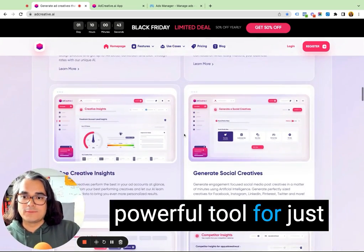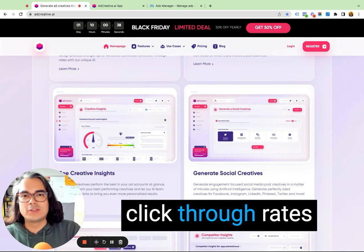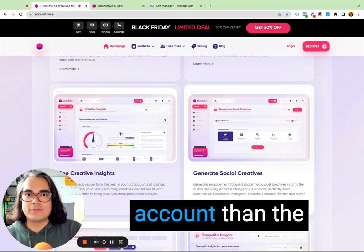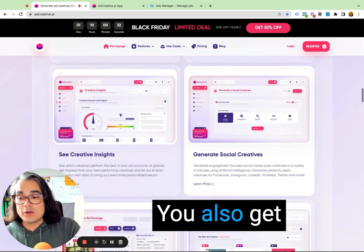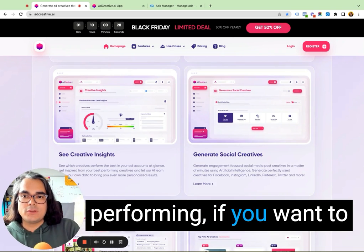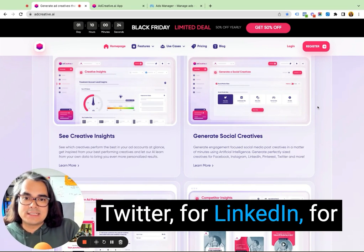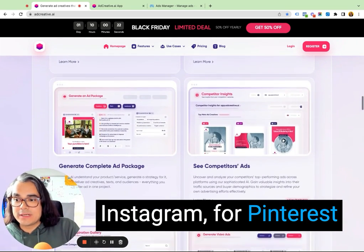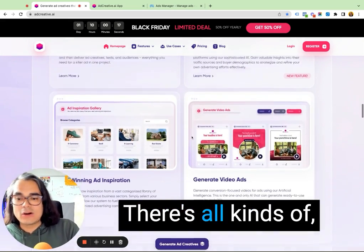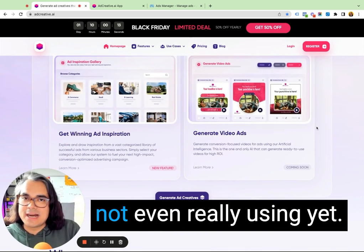It's a really, really powerful tool for generating new creative on an ongoing basis. So if you're always testing and always trying to improve your click-through rates and conversion rates, your ads are going to perform better and you're going to get more out of your ad account than the average advertiser. You also get creative insights. If you want to generate social creatives, you can generate them for Twitter, LinkedIn, Instagram, or Pinterest. You can white label this, look at your competitors' ads, use the inspiration gallery, and even generate video ads. There are all kinds of features in here that I'm not even really using yet.